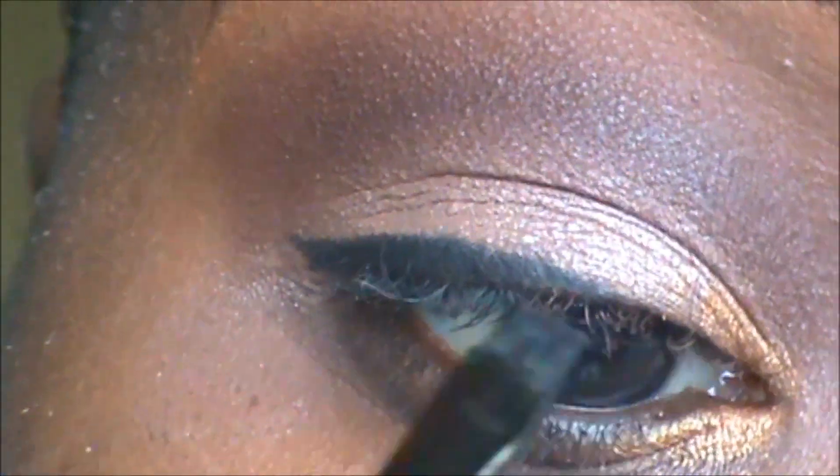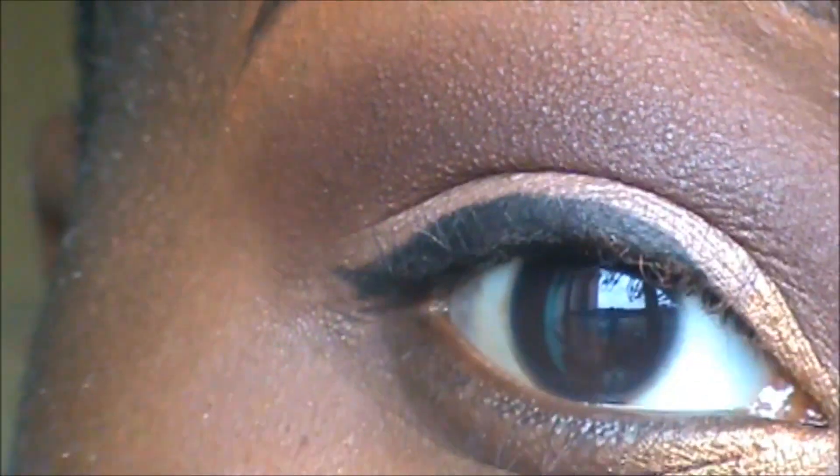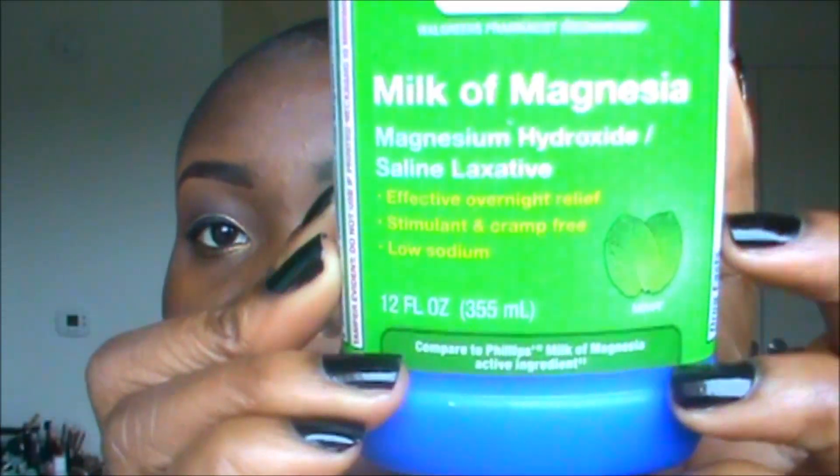Now I'm lining my lids thicker than I usually would because of this look. I have almond-shaped eyes and smaller eyes, so I don't have that much lid space — I never go thick with my eyeliner unless I'm going for a certain look. This is the complete eye look. Very simple — I know I say everything is very simple.